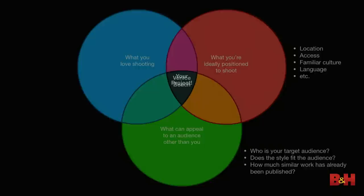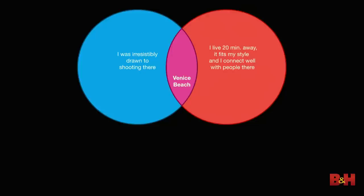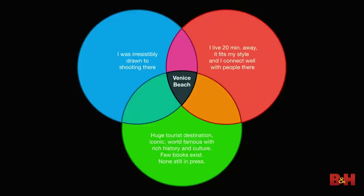For the Venice Beach project, all three criteria were met. I felt compelled to shoot there out of love for the place, I live 20 minutes away so I could get there daily, and my style fits the people there. It's a huge tourist destination — iconic even for people who haven't been there. And despite many people having shot there, very few books exist on Venice Beach.